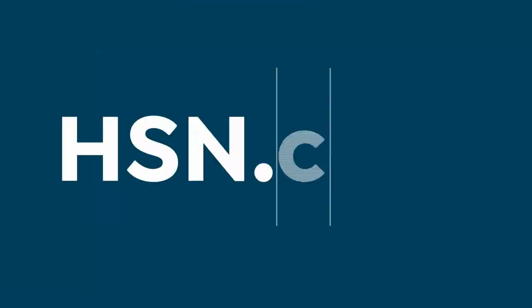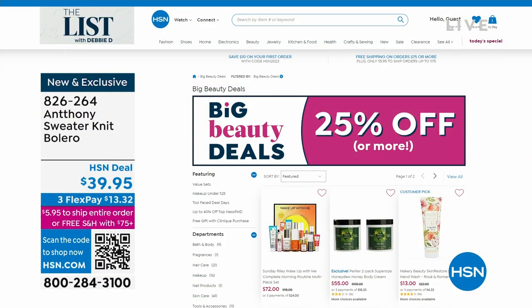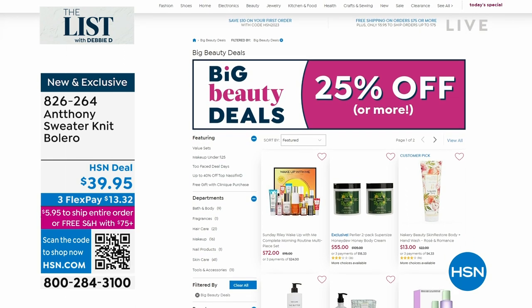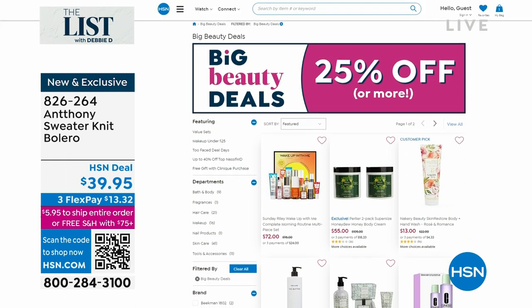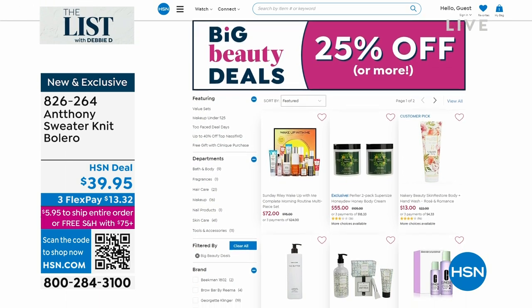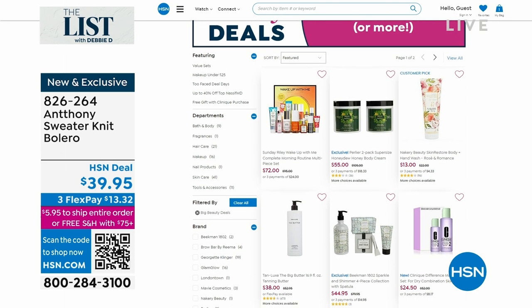Here are the big beauty deals — 25% off or more. I love that we can always give you a deal. We have lots of deals and steals. And just remember, you have 30 days to love it or return it. We respect that.